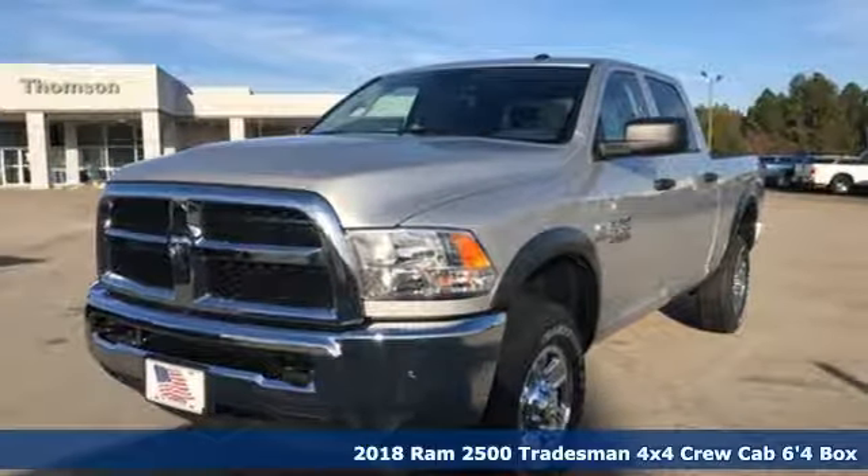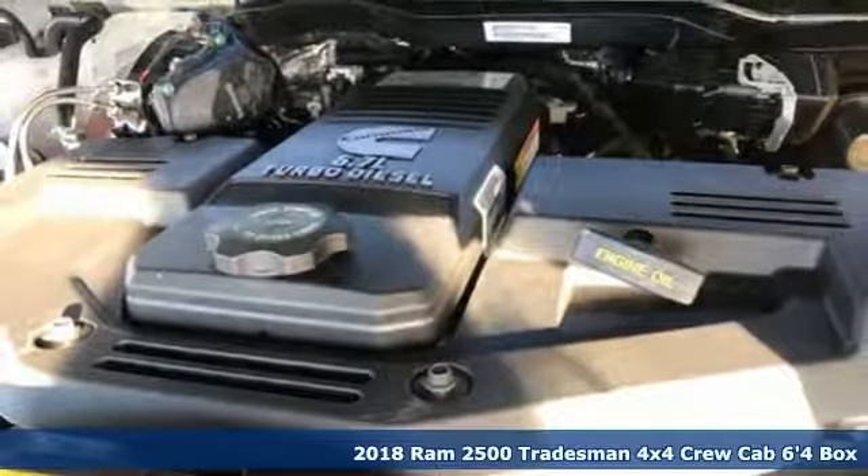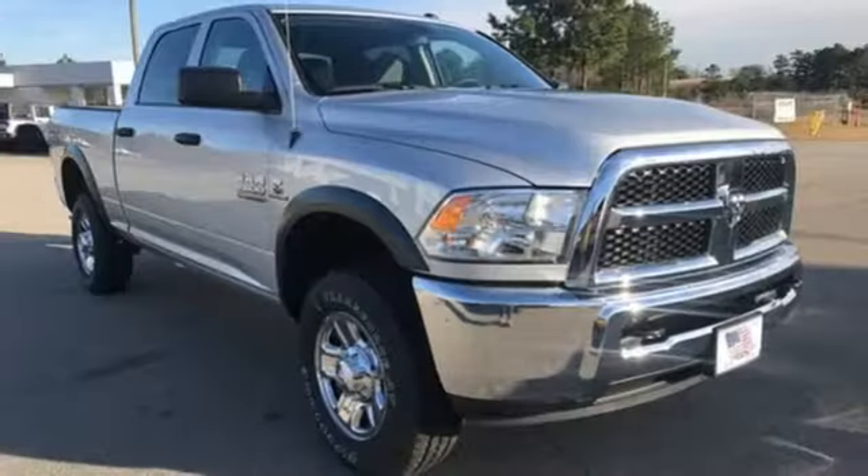Here's a new 2018 Ram 2500. If you're wondering whether your truck can handle the load, it's time for this 2500. It boasts an impressive list of features,